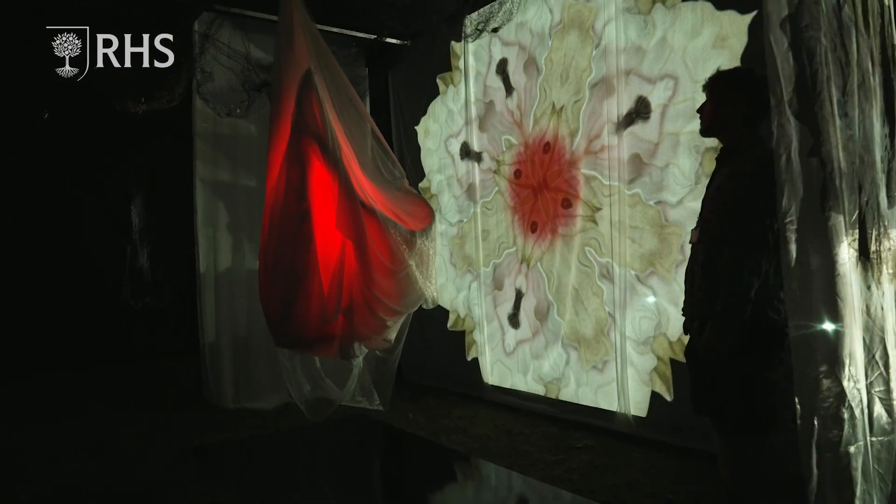I wanted people to go in and just experience something they wouldn't normally expect to experience as part of a flower show. I'm an artist and designer and I created the nighttime element to the garden for the RHS Titan Park Flower Show.